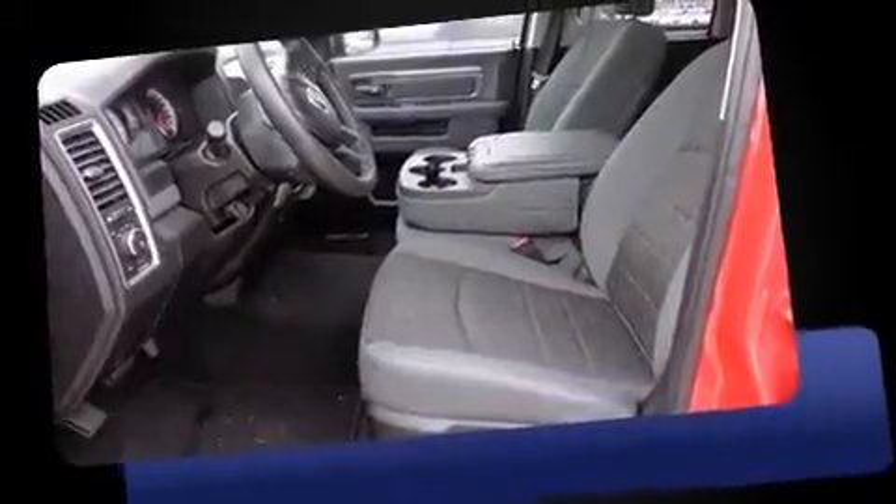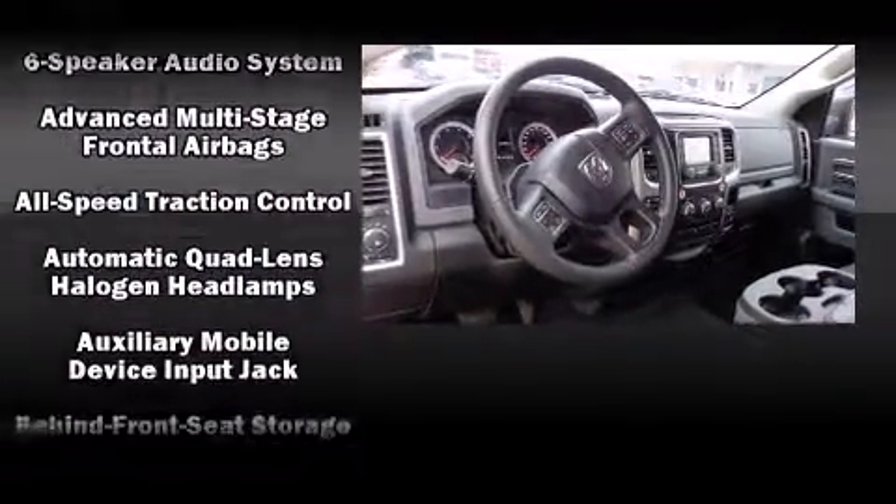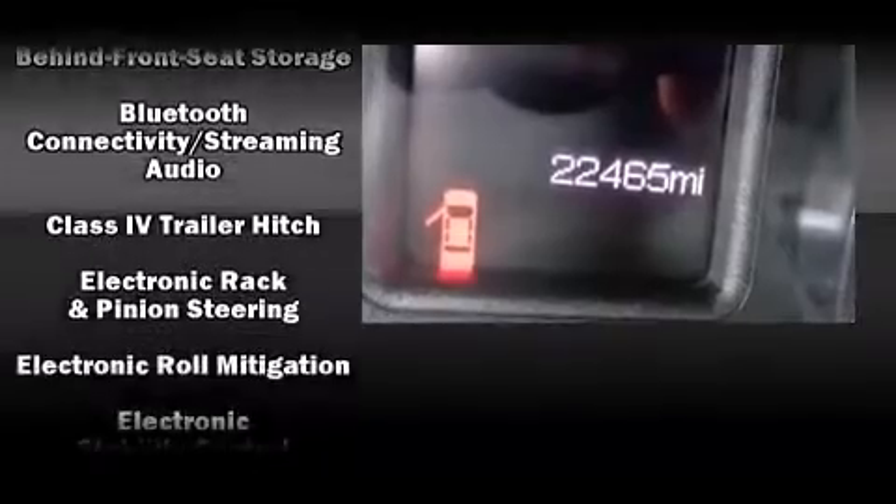All of the following features are included: delay off headlights, a tachometer, variably intermittent wipers, a rear step bumper, an outside temperature display, and remote keyless entry.